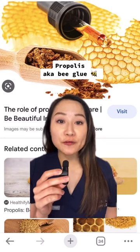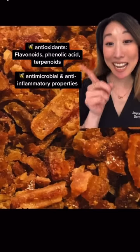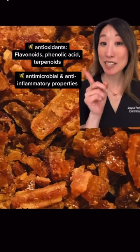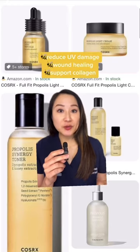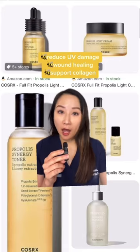Propolis, or bee glue, contains a lot of wonderful bioactives for skin. It contains antioxidants that help reduce reactive oxidative species from UV radiation. Medicinally, propolis has been shown to stimulate and support wound healing and collagen production.